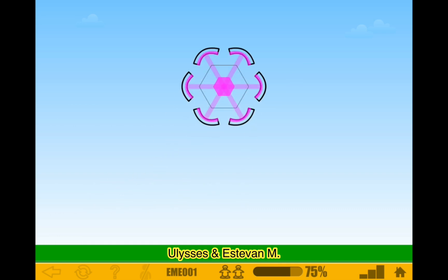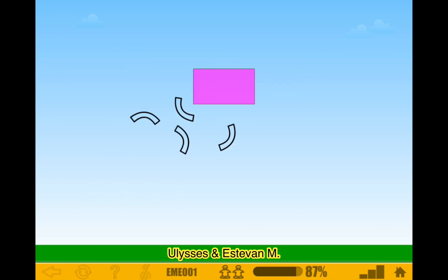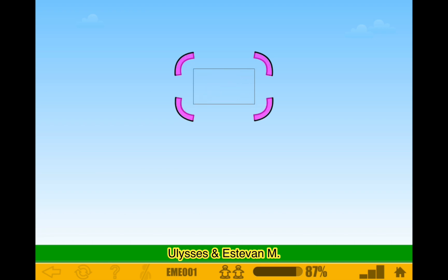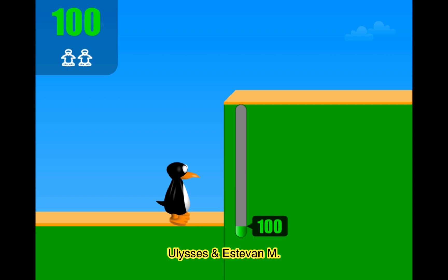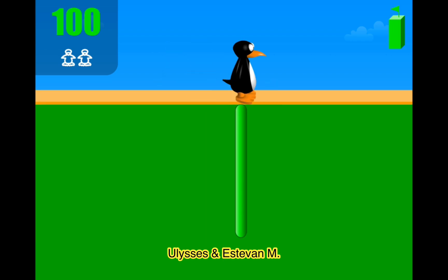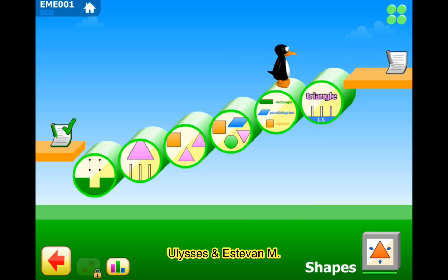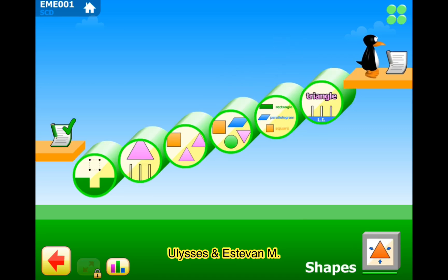Okay, last question — this would be a rectangle. Yay! We're done for now. Okay guys, we're done for today. I hope you guys enjoyed my video and I'll see you guys in the next video. Thanks for watching and goodbye.